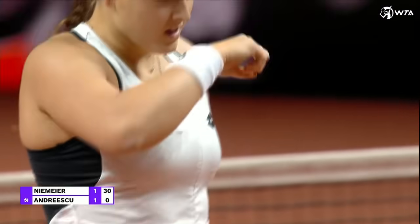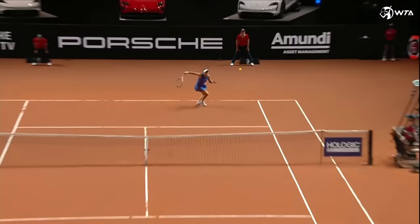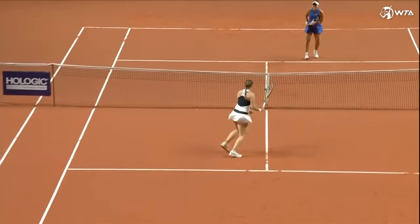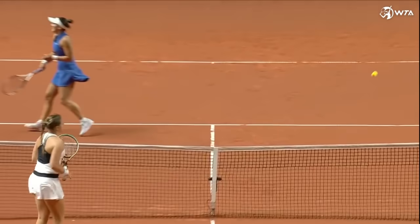Oh! Something to be under control. Slide into this one — you can see how naturally she moves on this court. Lovely slide.